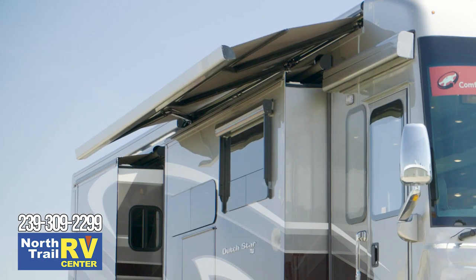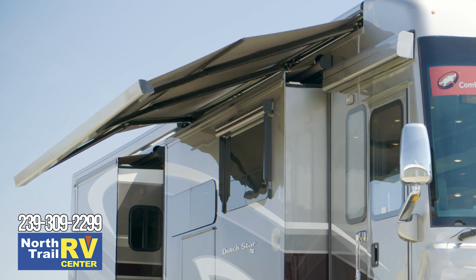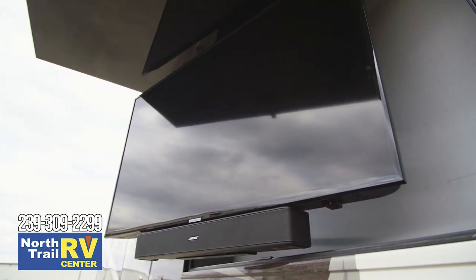Outdoor living is a breeze in the Dutch Star. Step outside and you'll find a standard Girard powerside awning, or you may upgrade to a complete Nova package if you wish. Also available is an outdoor entertainment center with a Samsung TV and a soundbar.